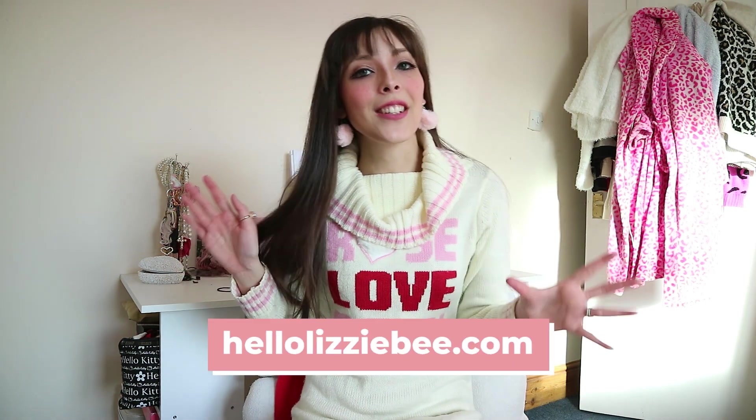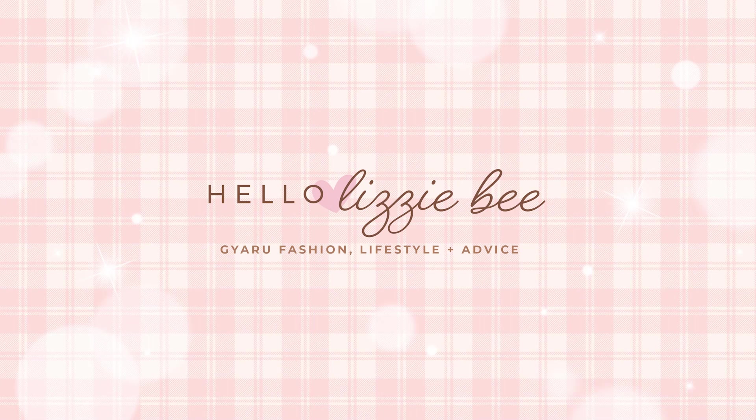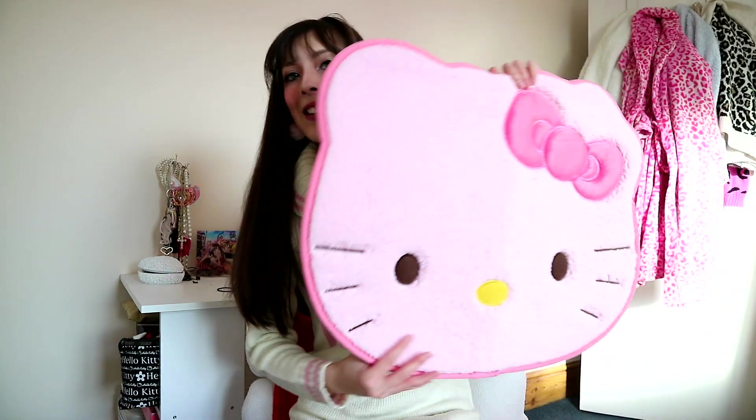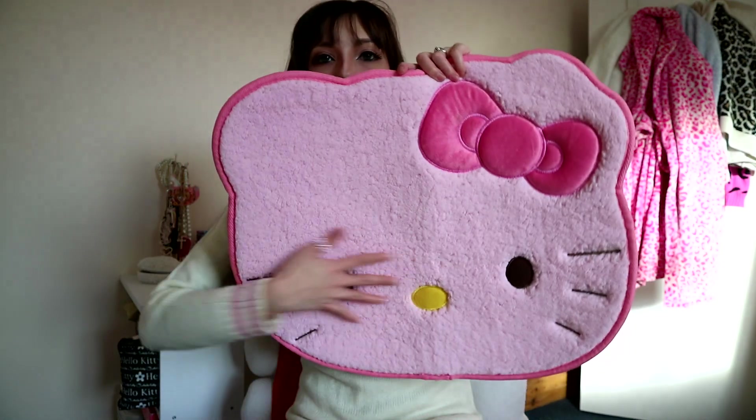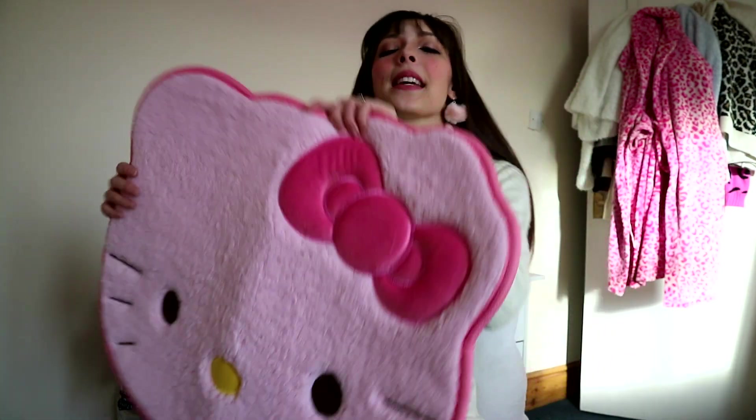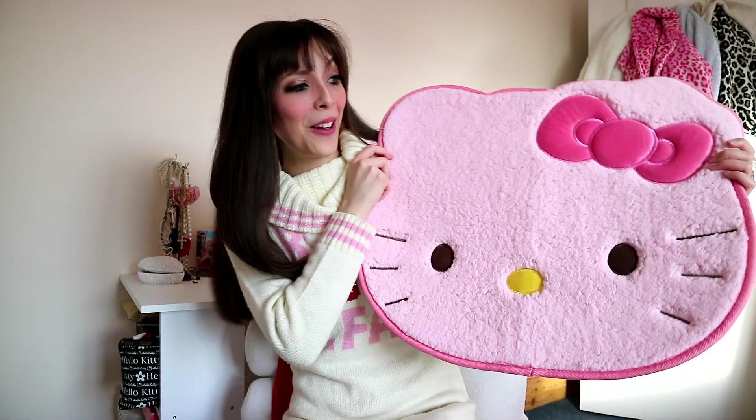I also did a blog post on some cute kitchen inspiration so you can head on over there if you want to take a look. One of the first things I got was this gorgeous Hello Kitty mat. It is super soft and I'm thinking of placing it in front of the sink. It's actually a lot bigger than I thought — it's majestic!